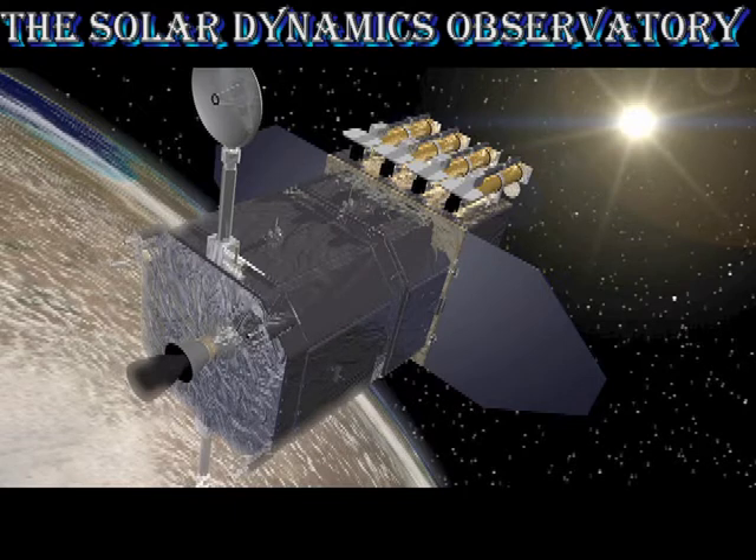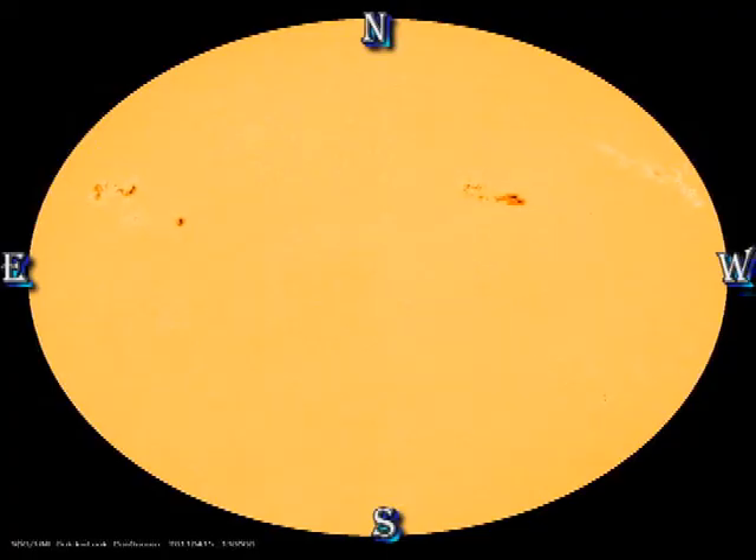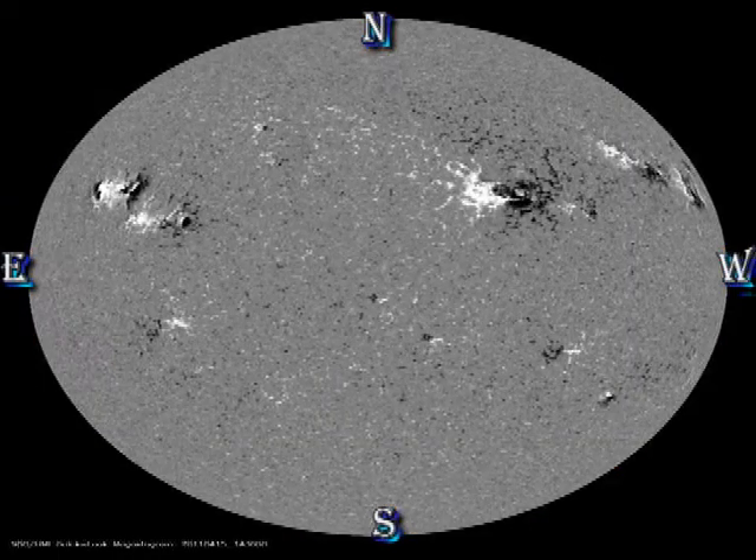To see what is happening on the part of the Sun that is facing the Earth, we turn to the Solar Dynamics Observatory data. Once again, we have a full complement of that data. Starting with the sunspot movie and the magnetic movie, the thing to look at here is the slow development in our two major regions. Without rapid development there, there is very little chance of a major flare.